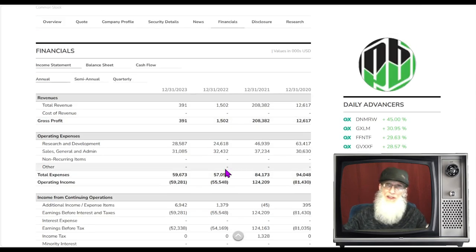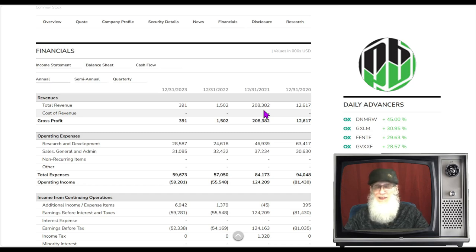Market cap for OVID is about 66.5 million dollars. Looking at financials: back during the COVID era in 2020 they had about 12.5 million dollars; in 2021, a staggering 208 million — not sure if they sold an asset or had a spinout. Then 2022 fell way back down to 1.5 million, and at end of 2023 they were at about 391,000. Their cost of revenue shows nothing — which is confusing if they're selling anything, as you'd expect manufacturing, packaging, and distribution costs.